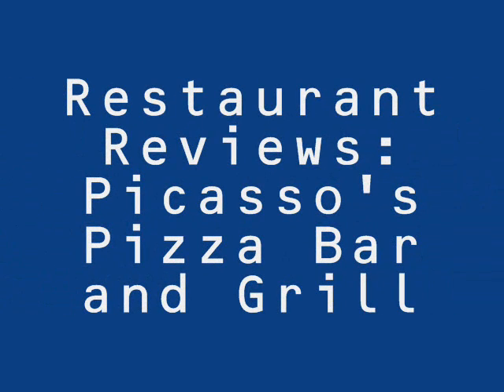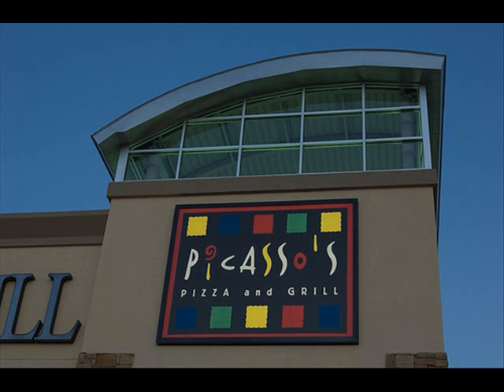Welcome back to another episode of the Restaurant Reviews in the city. I'll be reviewing Picasso's Bar and Grill. The location that I frequented the most is the one over in Plano. I'll put the address of that location, as well as their second location that I know of, down in the description box.